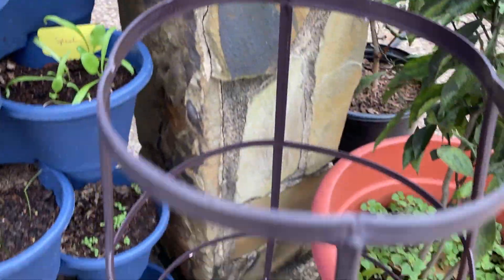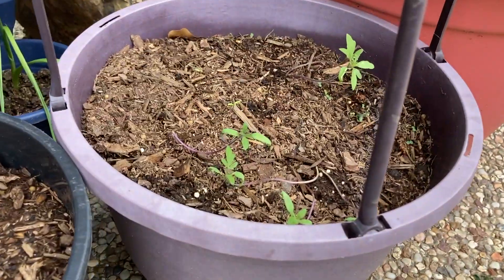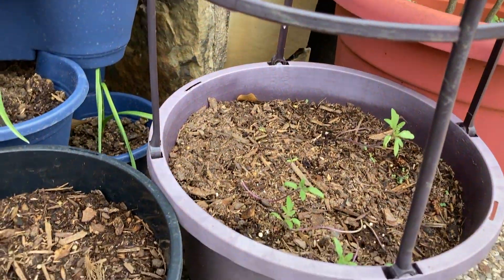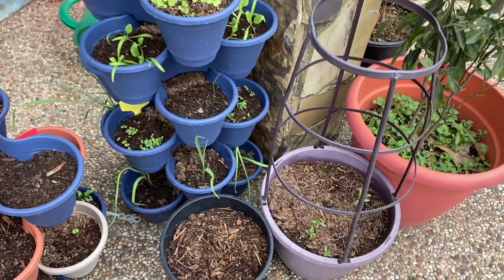I don't want my little tomatoes here to die, so everything is going back inside tonight.